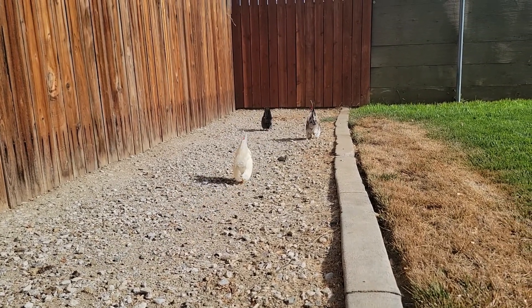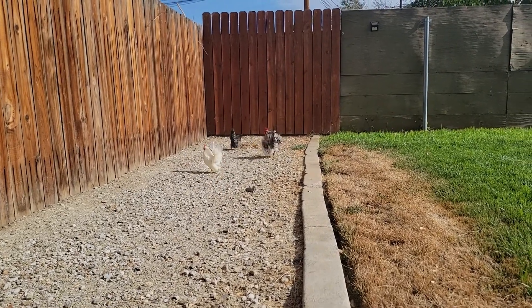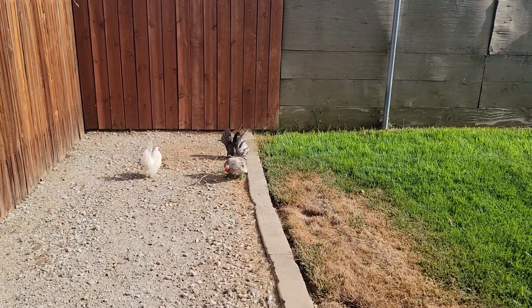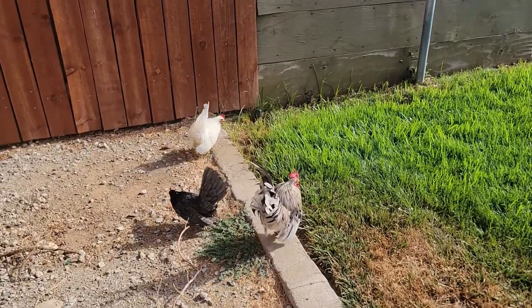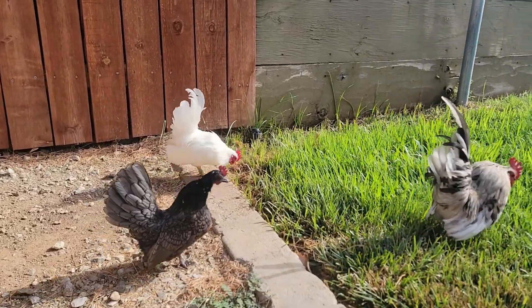I have plans for the little white boy too. He's going to fill in and grow to be like the blue splash — he's just a slow grower. But they should be flying soon, and we have time for him to grow.